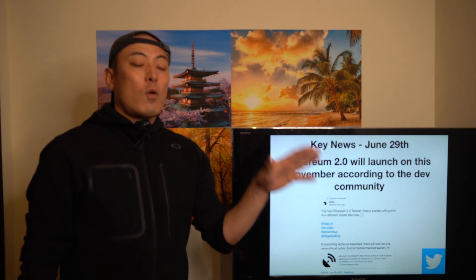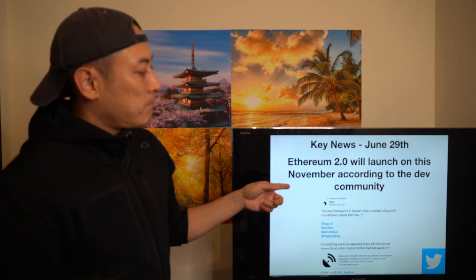In news about Ethereum: Ethereum 2.0 is being very seriously developed by the developer community right now. The Ethereum platform is switching from a proof-of-work consensus algorithm to a proof-of-stake model. They plan to launch this November according to the developer community — it's a little behind schedule, but let's wait and see. I think they will achieve this goal.